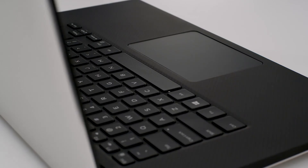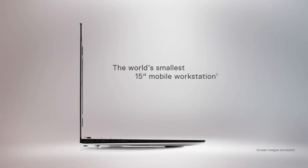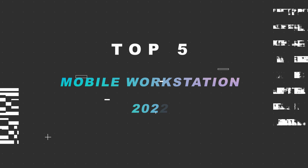Hello fellas! Welcome back to Top 5 Choices. This is Haley from Top 5 Choices, and I hope you all are doing good. In today's video, I am gonna do a detailed review and pick the Top 5 Best Mobile Workstation 2022.